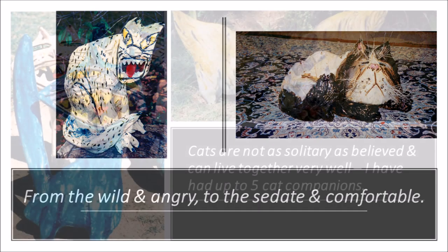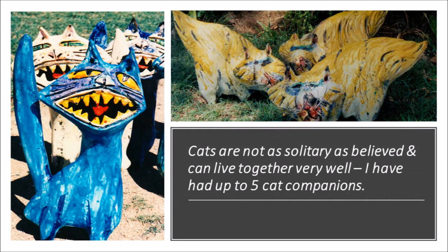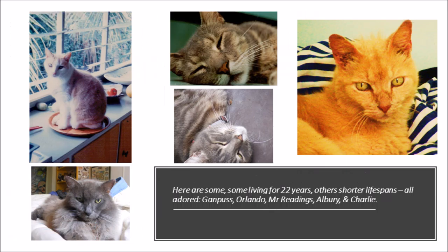Cats are not as solitary as believed and can live together very well. I've had up to five cat companions, although I only have one now. Life imitates art. Here are some — some living for 22 years, while others had shorter lifespans. All adored.